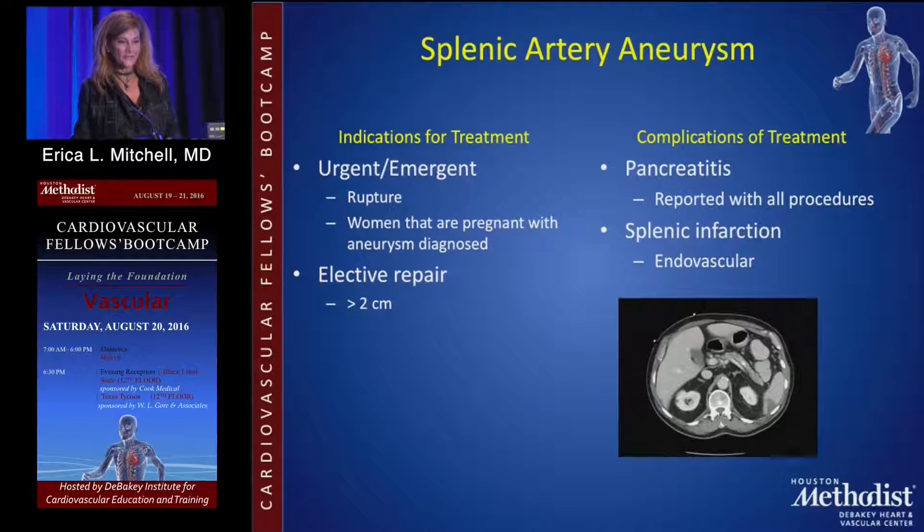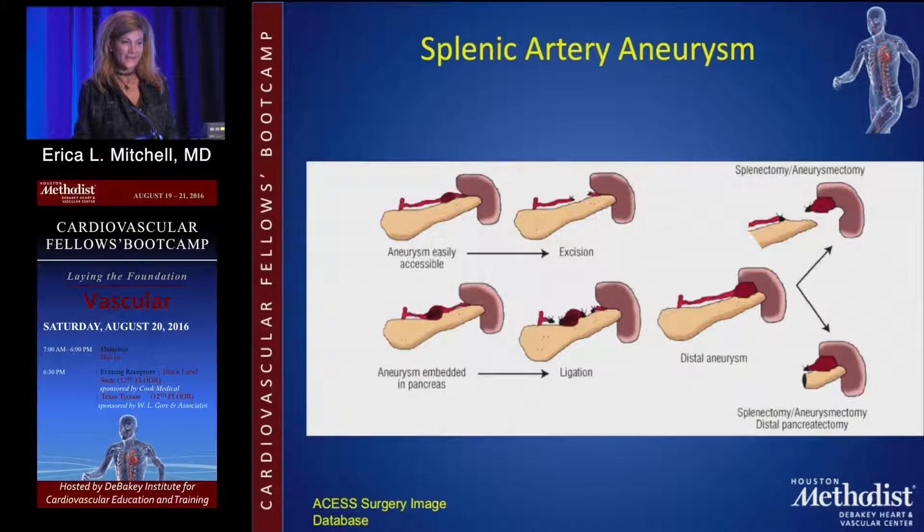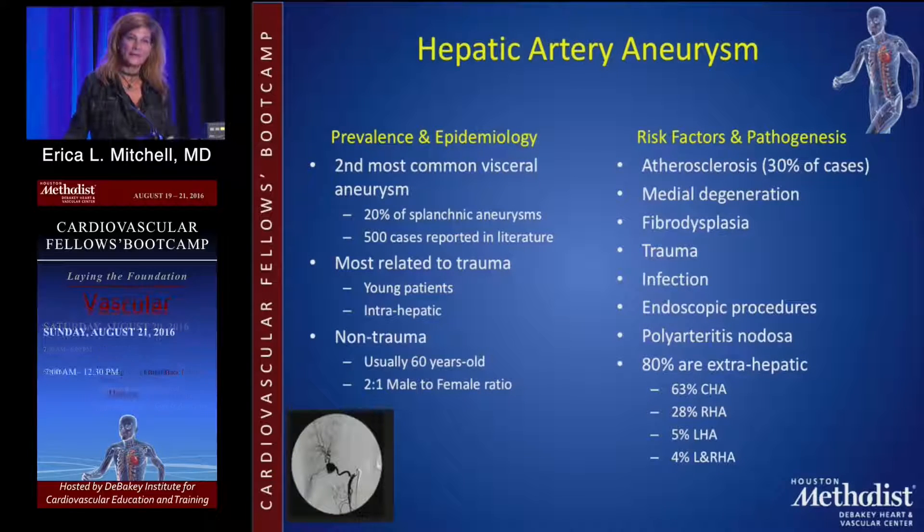Splenic artery aneurysms do have that classic double rupture. Depending on where the splenic artery aneurysm is located determines how you repair them. If proximally, and you're doing an open operation, you can just ligate and excise it. If distally, you include the spleen. With endovascular repair, it's coiling, coil embolization, or stenting — pretty basic now.